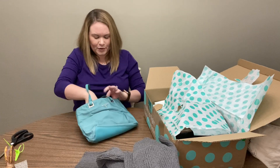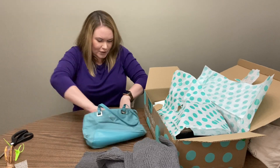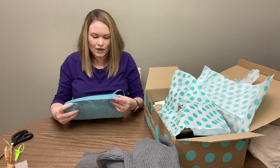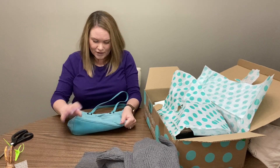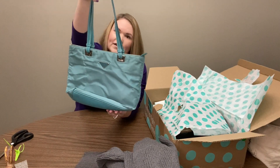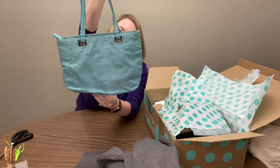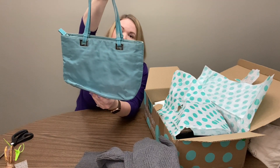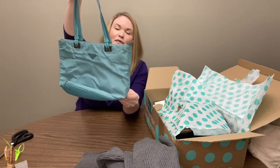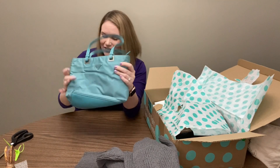The interior zipper pocket is also a little bit stubborn, but it works. This is in good shape — just a little bit of discoloration and some wear to the handles, but no major defects. Super small size, but you could still fit a decent amount in there.